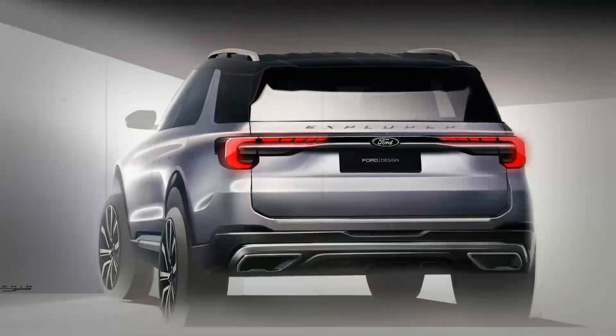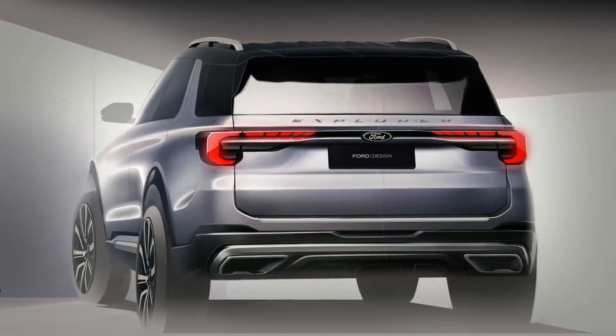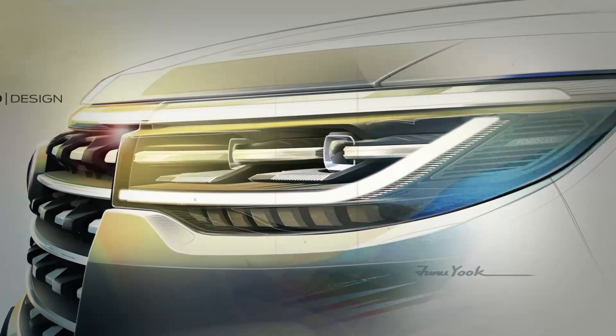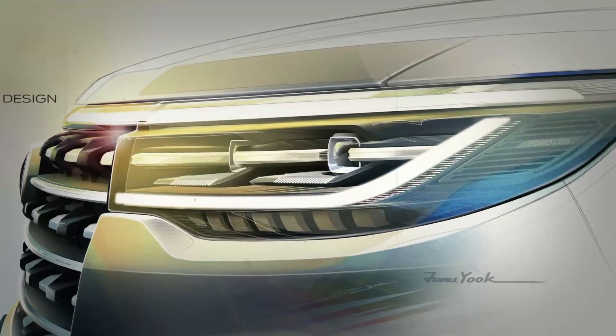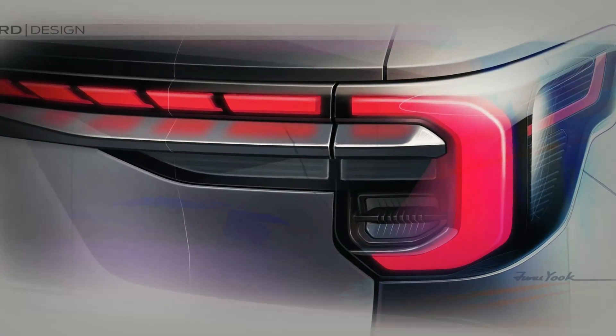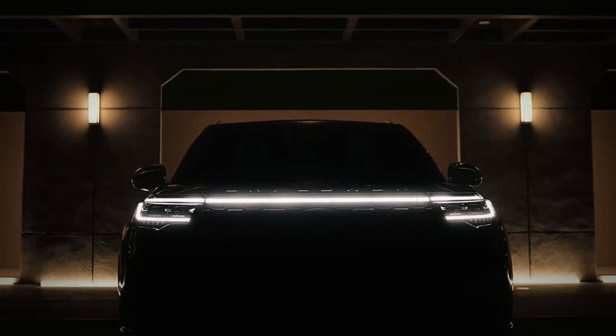The more opulent Lincoln Aviator EV is in the same boat. Both must travel on a special EV platform, although it is currently unknown. It is unlikely that the two zero-emissions SUVs will be constructed in Chicago or the Flat Rock plant.